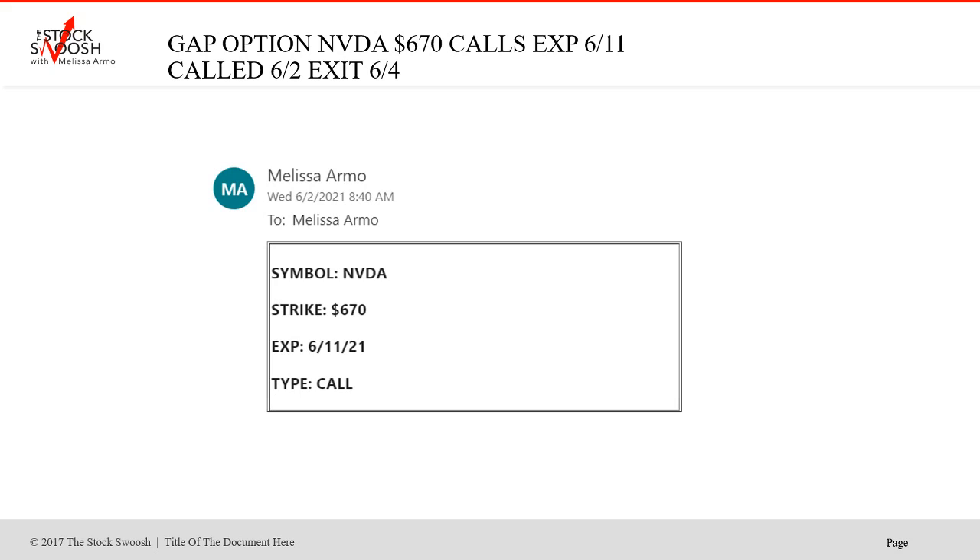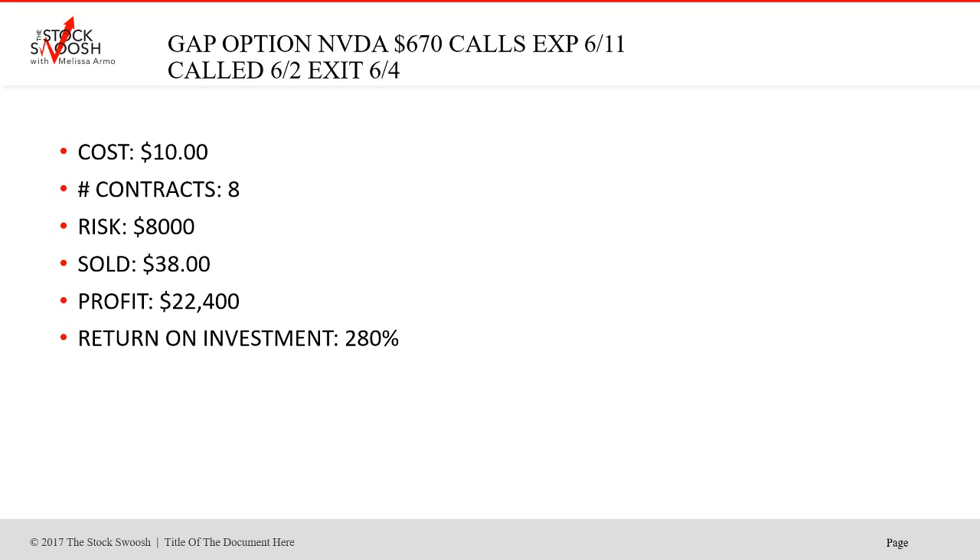Did another NVIDIA — Wednesday the 2nd, 670s, expiring June 11th. This just flew. Took it, got out, got the momentum. Cost was $10, eight contracts, risk was $8,000, sold at $38. Profit $22,400, return on investment 280% — a fabulous trade. Any trade that goes and blows through 100% is just phenomenal, and we have trades like that. Your expectation is not that every trade will go like that, but we absolutely do have huge trades.